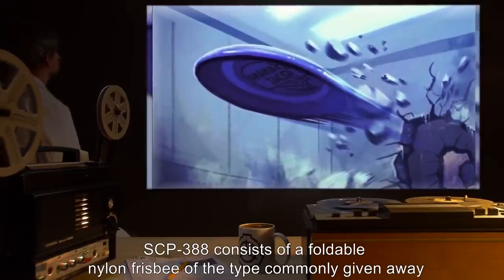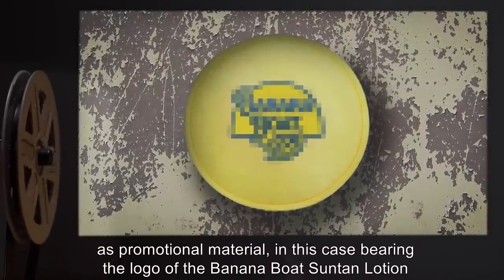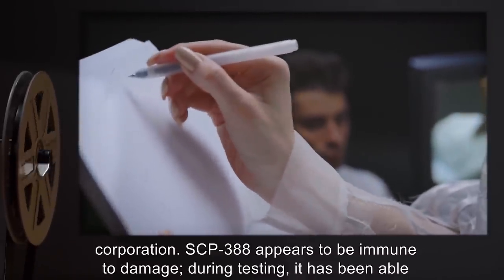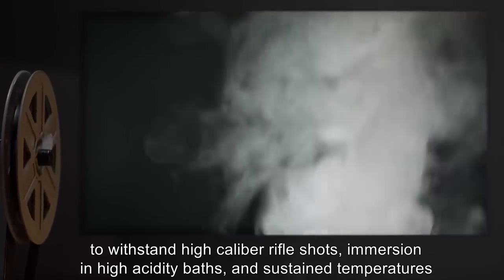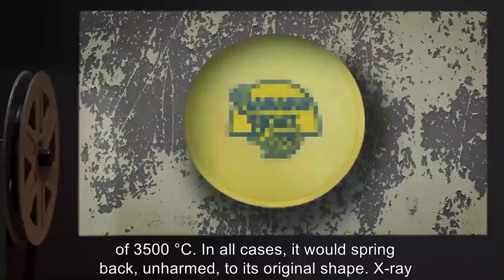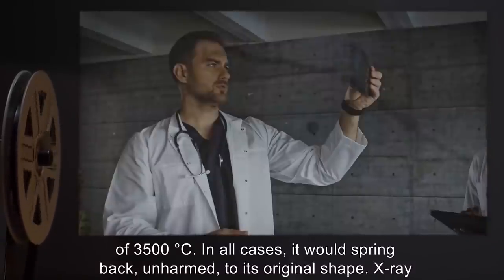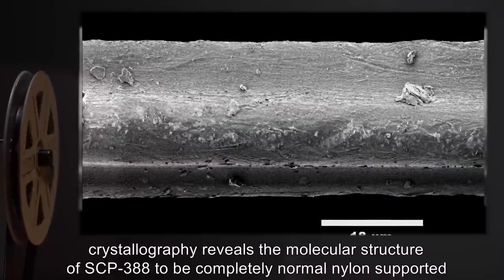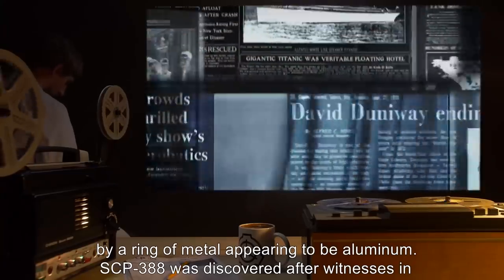Description: SCP-388 consists of a foldable nylon frisbee of the type commonly given away as promotional material, in this case bearing the logo of the Banana Boat suntan lotion corporation. SCP-388 appears to be immune to damage — during testing it has been able to withstand high-caliber rifle shots, immersion in high-acidity baths, and sustained temperatures of 3,500 degrees Celsius; in all cases it would spring back unharmed to its original shape. X-ray crystallography reveals the molecular structure of SCP-388 to be completely normal nylon supported by a ring of metal appearing to be aluminum.